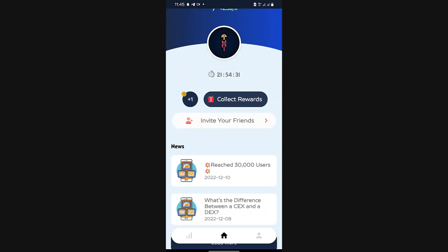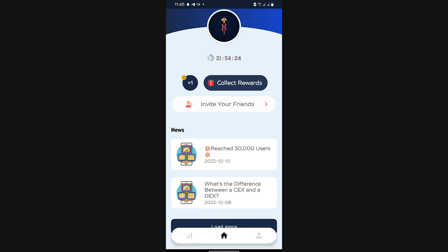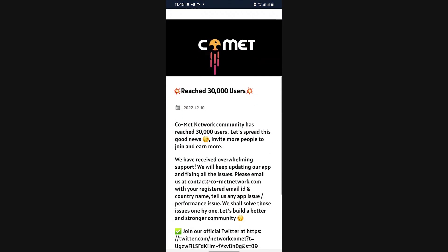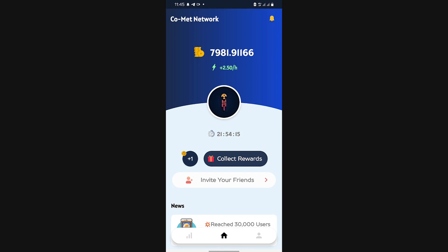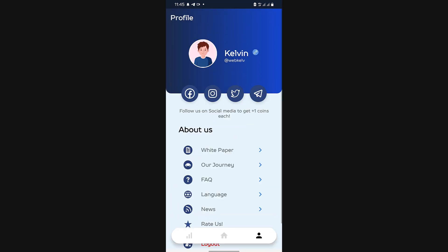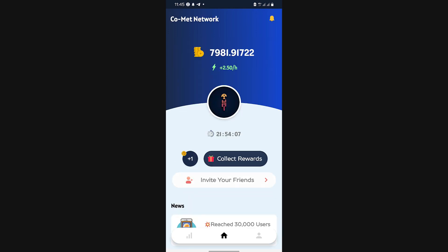This older news shows that Comet has actually reached 100,000 users — I think that was in December last year, so December 2022. Basically, that's all. I just want you to get started mining Comet before it's too late.